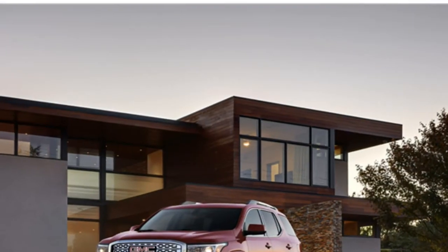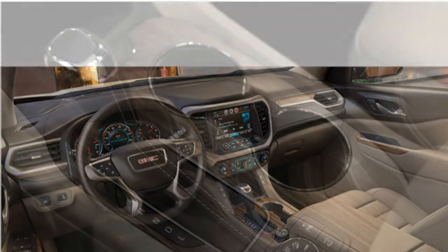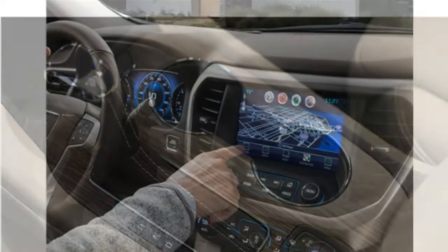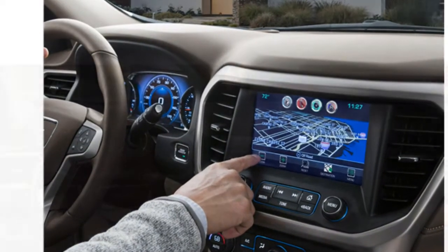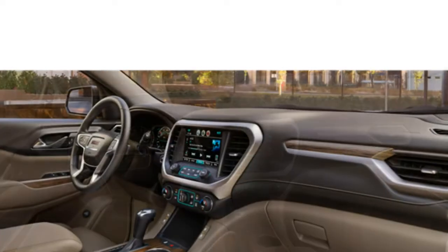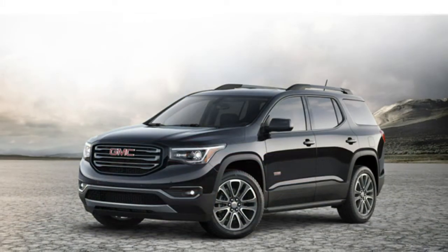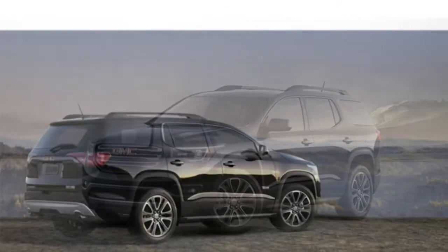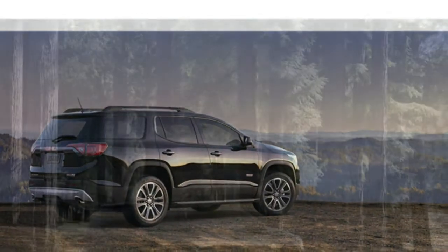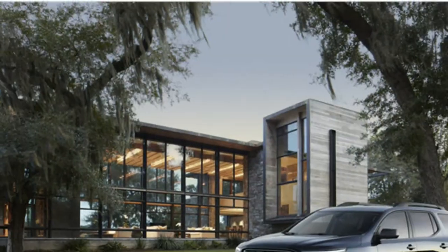The 2017 GMC Acadia redesign features improved interior materials and styling, including attractive trims and finishes. While you may not be bowled over by the Acadia's interior materials and styling, particularly in the lower trims, they are still impressive and appropriate for the class. The third row has good headroom and the seats are well cushioned, but some adults will find the space cramped on longer trips.